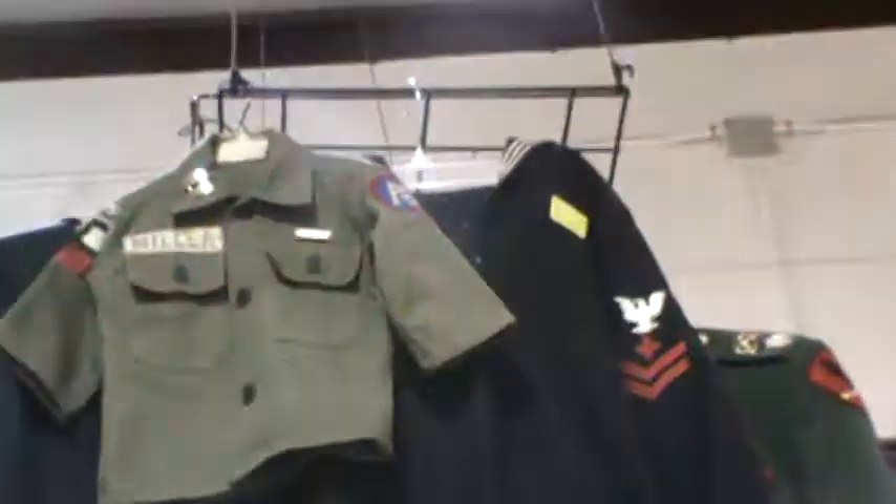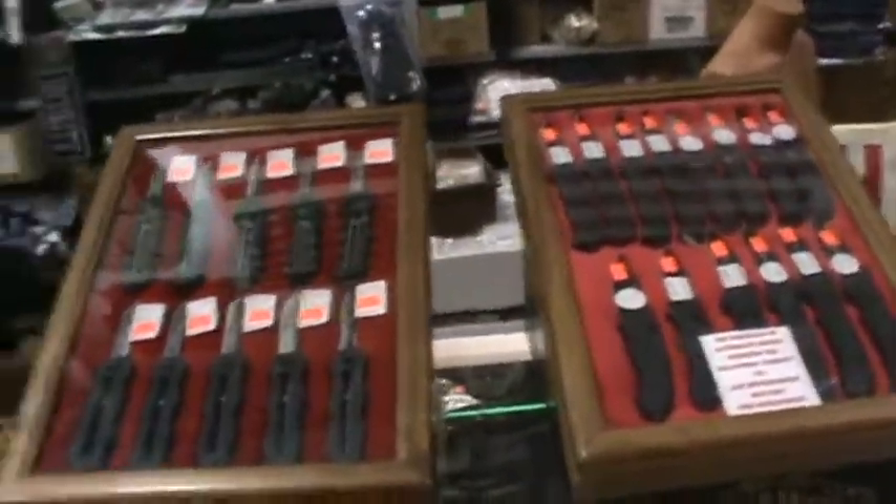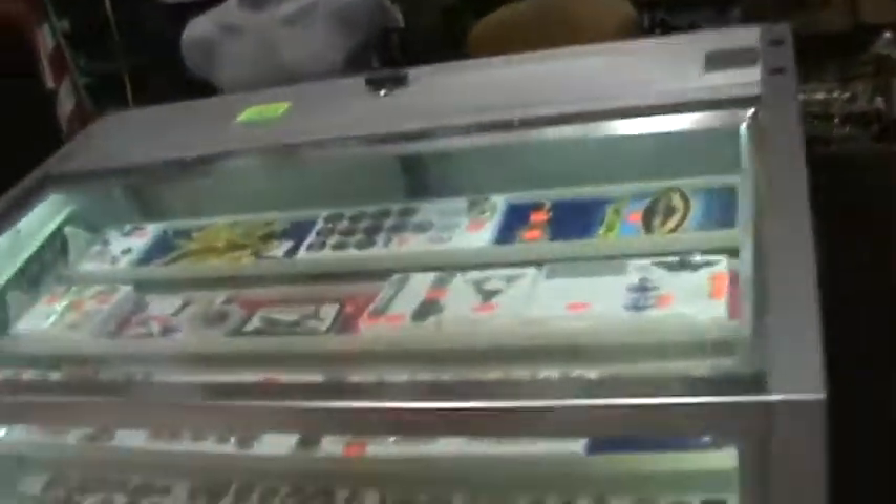Some older uniforms up there on top. Knives, all kinds of knives — knives and bayonets and pins. Man, this place is just stuffed with merchandise.